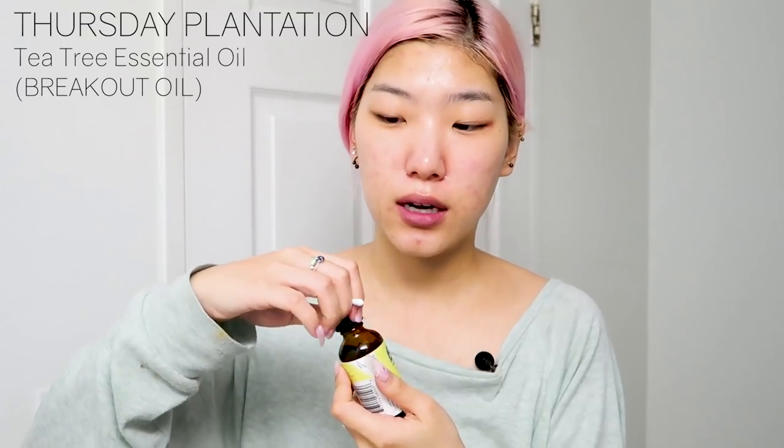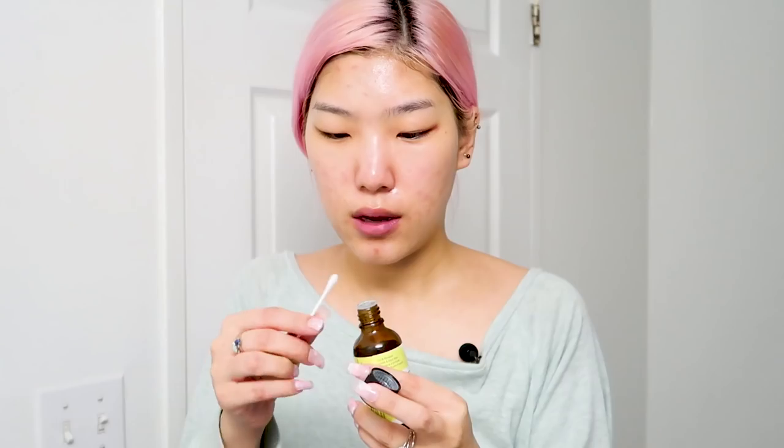Next is tea tree oil, which goes on my breakouts. I read you should use a q-tip so you're not dipping into the area of your breakouts and transferring bacteria, though you never know since you can't see it. Tea tree oil kills any fungus or bacteria, and it's also good for insect bites, cuts, and abrasions.